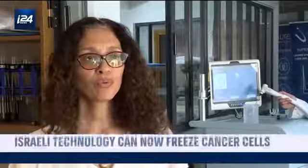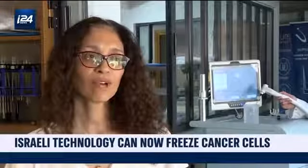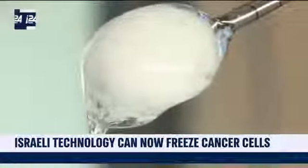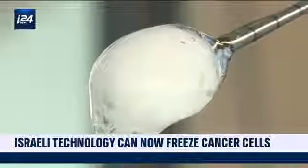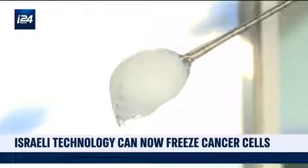Thanks to our technology, we can freeze tumors of different types and sizes. The earlier the patient is diagnosed, the smaller the tumor is, the faster and more efficient the treatment will be. Once frozen, the tumor becomes inactive, and then the body performs its natural role, eliminating the dead cells.